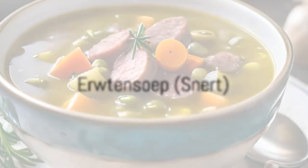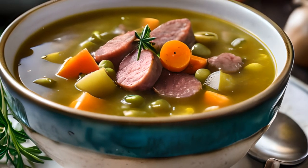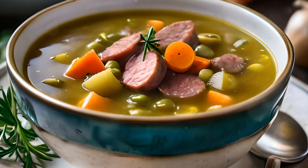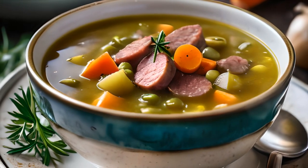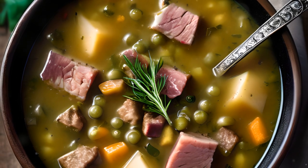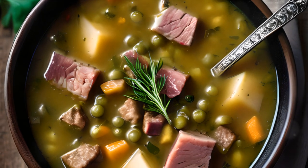Coming in at number 6, we have Erwtensoep, also known as Snert. This thick pea soup is a traditional Dutch winter dish, typically served with rye bread and bacon. Its heartiness is well known to warm the soul — Snert, a hearty soup that warms the soul.